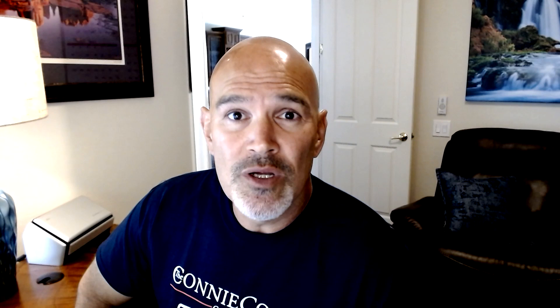The median price per square foot has jumped 33% in the last year, from about $181 a square foot to about $240 a square foot, which is huge. That's a significant increase for one year.